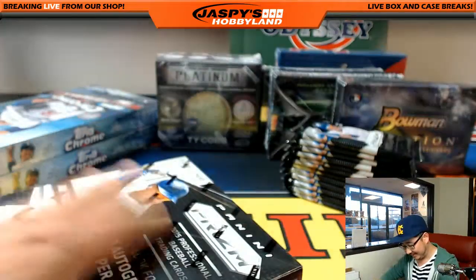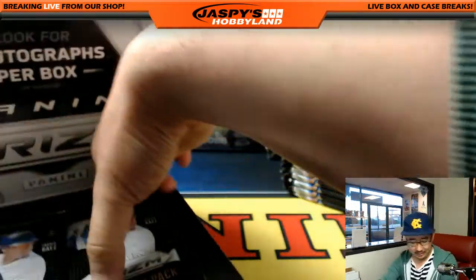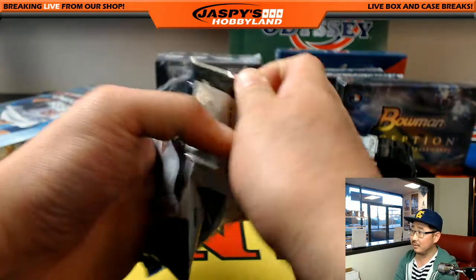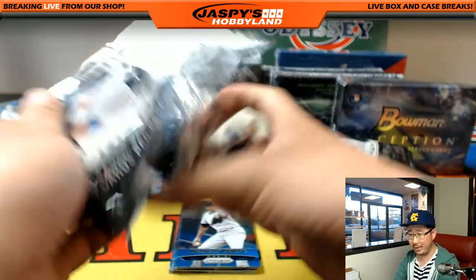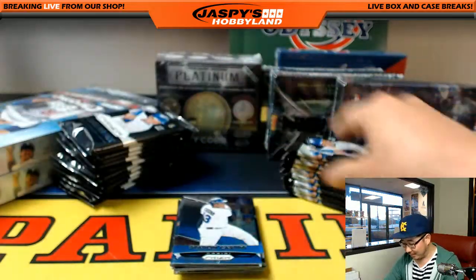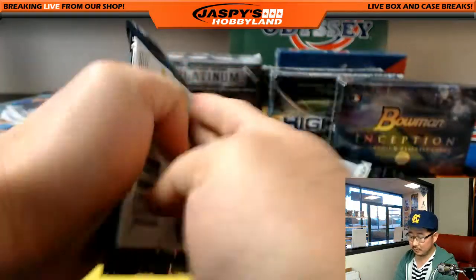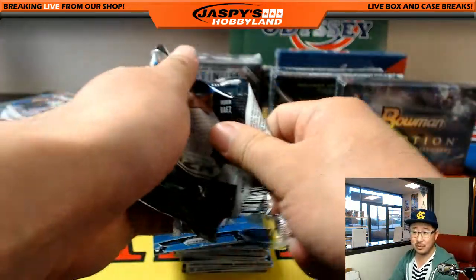I'll open both of these boxes at once. It doesn't really matter - your name's on here, it'll go to the right place. As long as your name is correct on that piece of paper, that's the key part. The exciting thing, obviously, is going to be that autographed baseball. Who knows what could pop out of there.